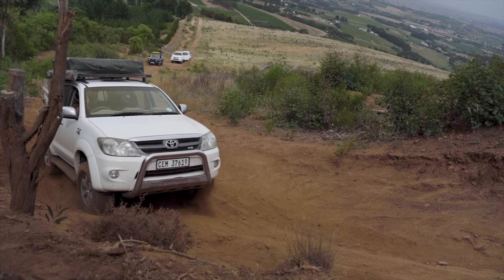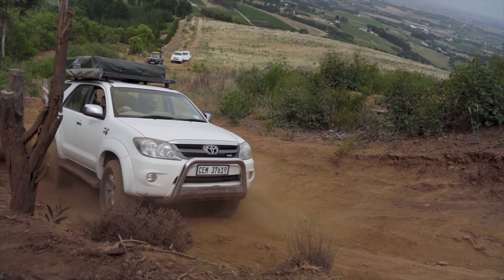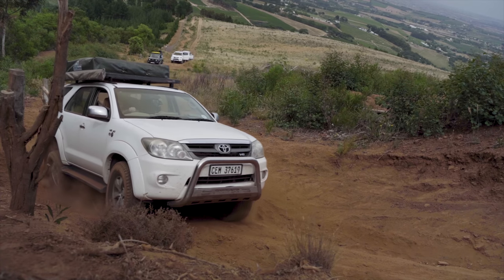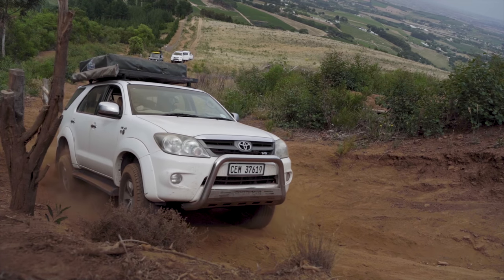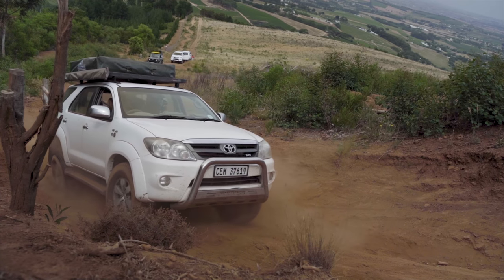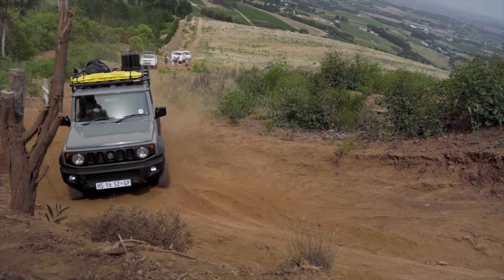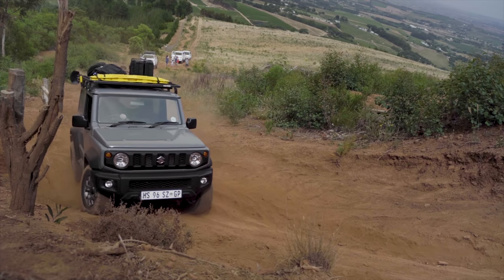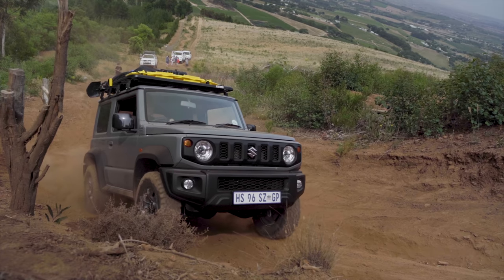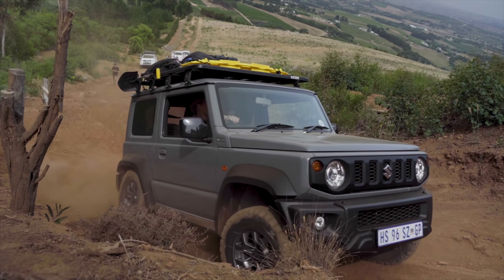We then arrived at the obstacle that would put our vehicles to a bit of a test. It didn't seem too hectic, but it was a steep incline with quite a heavy axle twister, then a turn into another axle twister coming up over a steep rise. It was a challenge for Simon to find the right line, and the wheel travel of the Fortuna fell slightly short and just wasn't able to give him the grip he needed. The only way he would be able to get through would be with a lot of momentum, but this could lead to severely damaging his vehicle if anything went wrong. So they decided to take the escape route and we met up with them again shortly.